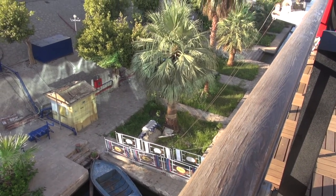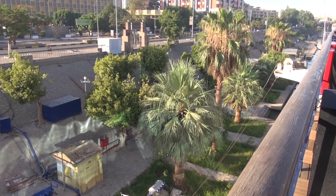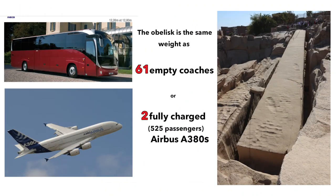In a few moments, we will discover one of the tourist attractions of the city: the unfinished obelisk. With a weight of 1,168 tonnes and a length of 41.75 metres, it is the largest of all known obelisks.